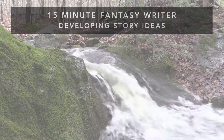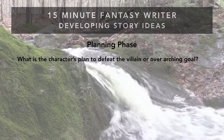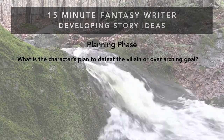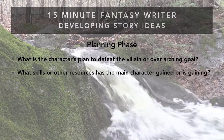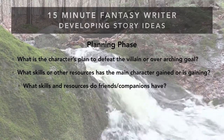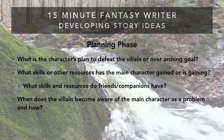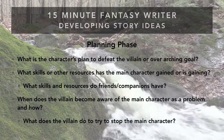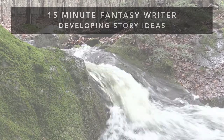To delve into the planning phase, ask yourself: what is the character's plan to defeat the villain or overarching goal? Usually you want to get rid of the tyrant king not just because he hurt your mom, but because he's destroying everything you love. Also ask what skills or resources the main character and companions have gained, when and how does the villain become aware of the main character as a problem, and what does the villain do to try to stop them?